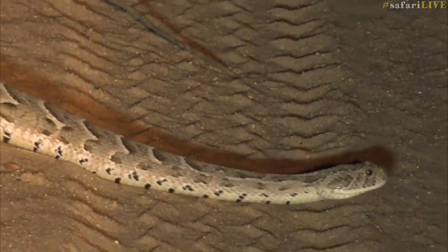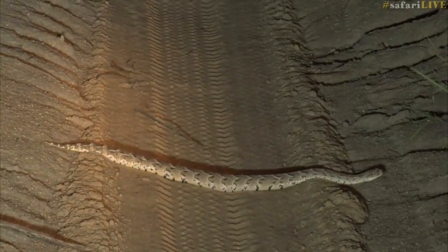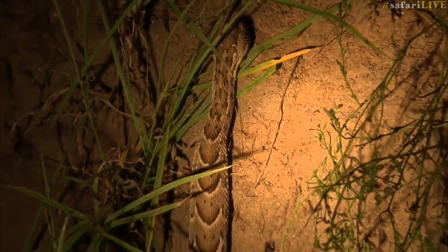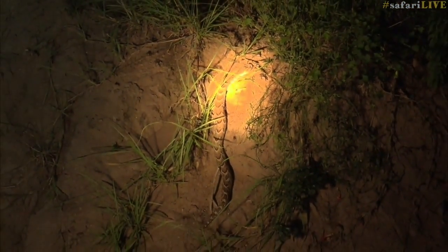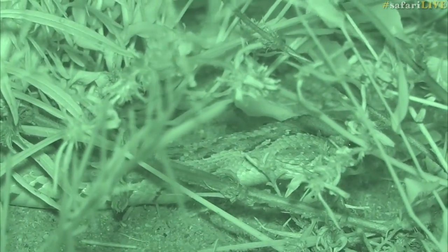My first puff adder — this is the best day ever! It's not a particularly big puff adder; it actually looks like it could be a male. This is fantastic. It's not a particularly old puff adder either, and they are lovely snakes. A big adult can get to about a meter or so — about three feet. Oh my goodness, this is absolutely amazing.